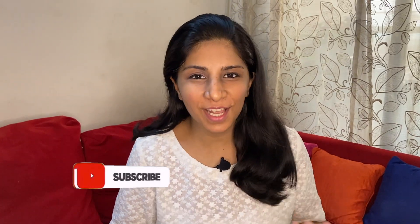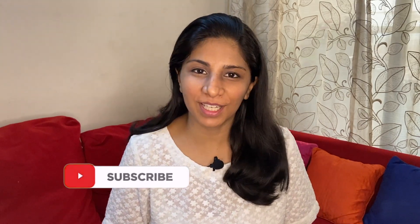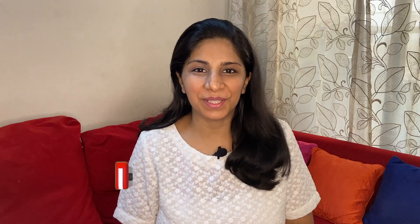I hope the video was helpful to you and if you liked the video then please consider liking it and subscribing to my channel. I will see you in my next video. Bye!